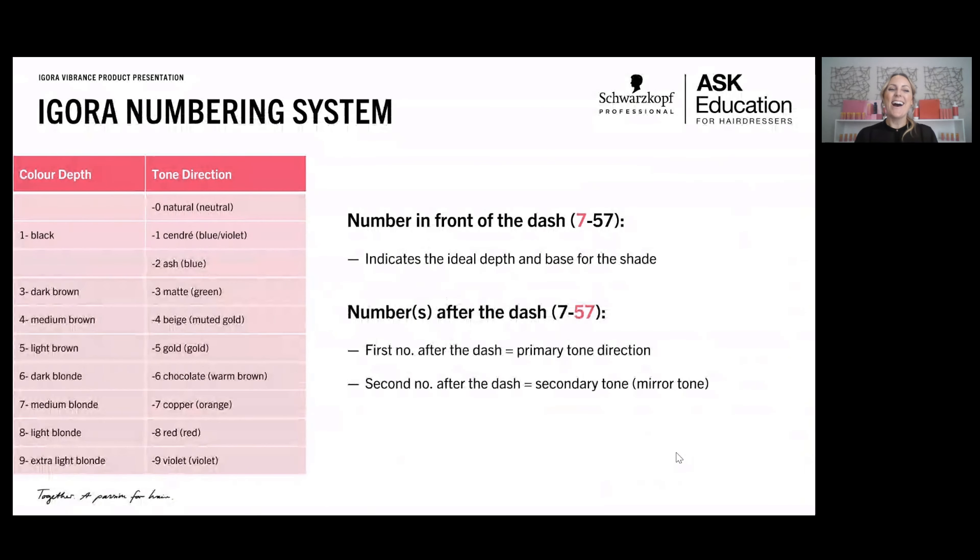Let's talk about the technical: how to use it. Igora has a universal numbering system — our permanent color Igora Royal, our demi-permanent Igora Vibrance, and our ammonia-free permanent Igora Zero AM all share the same numbering system. When you pick up a tube with that number across all three color lines, you can expect the same tonal result. This makes it easy to transition someone from permanent to demi with the same tone direction, or refresh existing color in a demi and get that same consistent result.